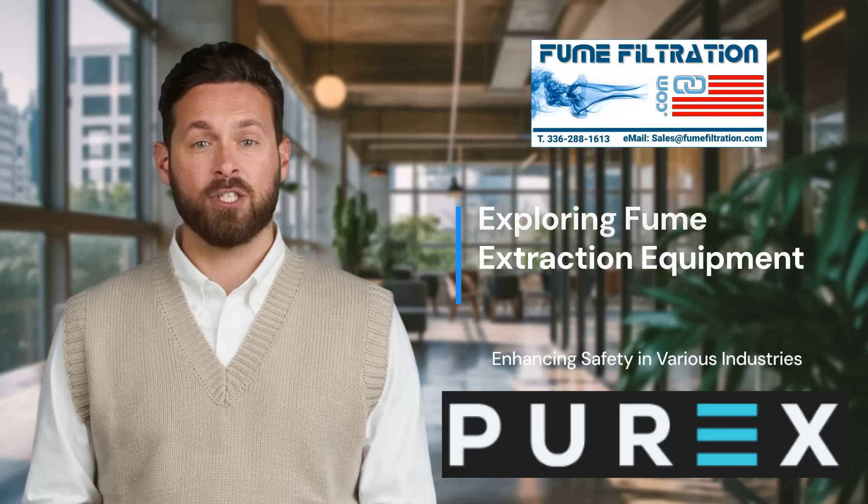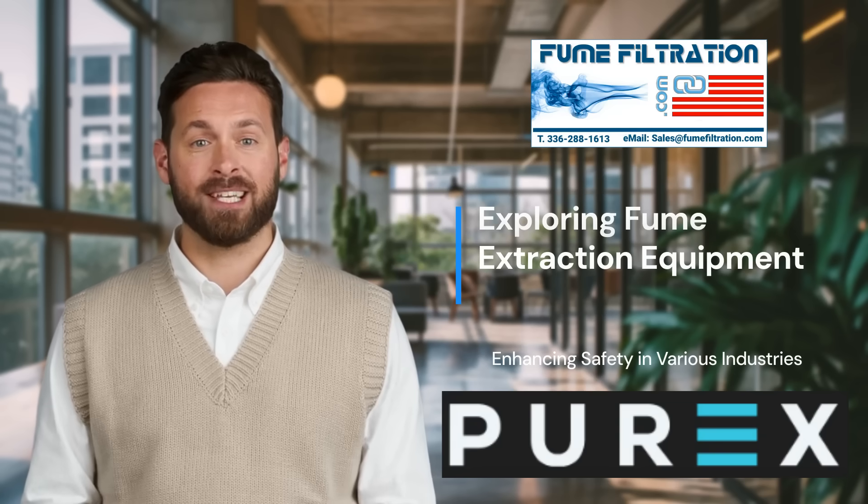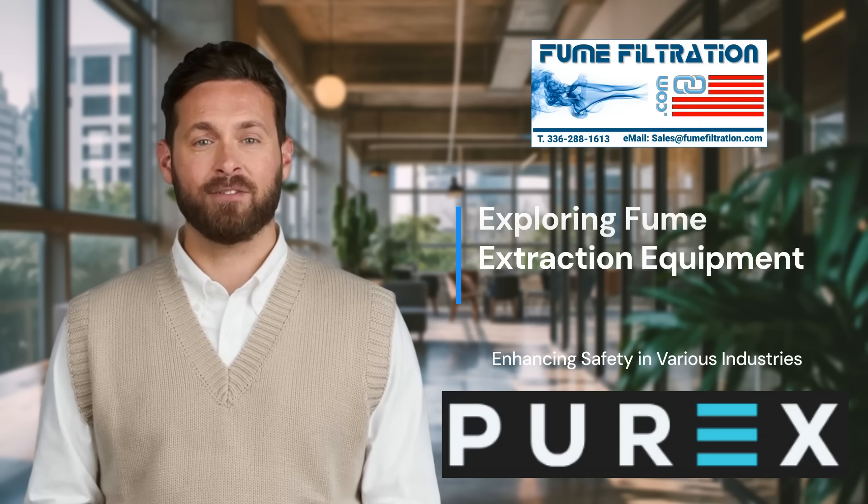With cutting-edge filtration technologies and user-friendly features, Purex fume extractors deliver the quality you need for effective and consistent fume control.